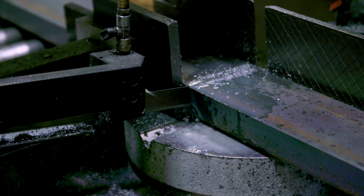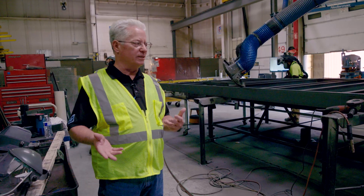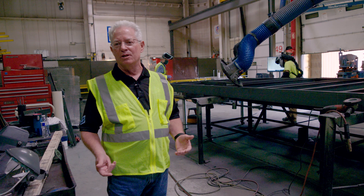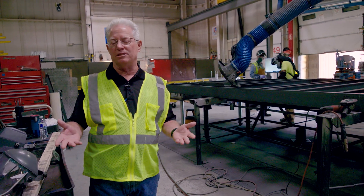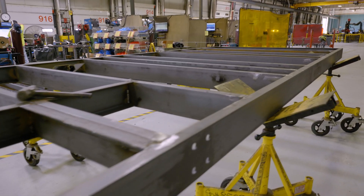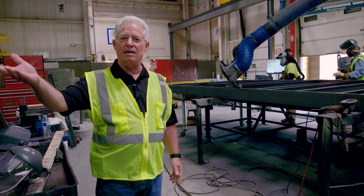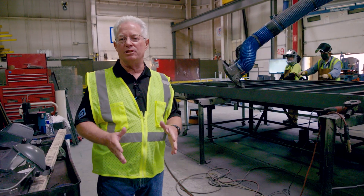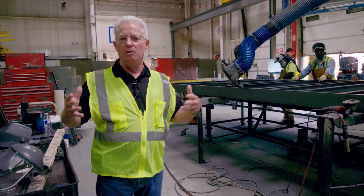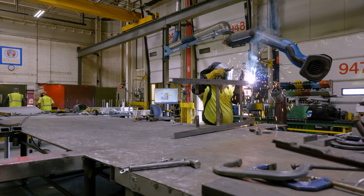People think of us as mechanical contractors, which we are, but a large part of mechanical construction is creating the supports, the platforms, and all the different pieces that have to hold up the big pipe and big equipment. Here they're putting together platforms for a large hospital project. Assemblies will be put on top of them, shipped out to a job site, craned and set in place as a modular package — a completed mechanical room.